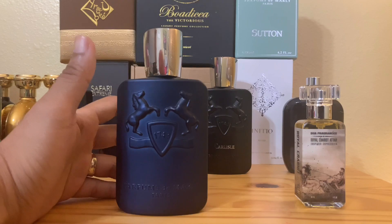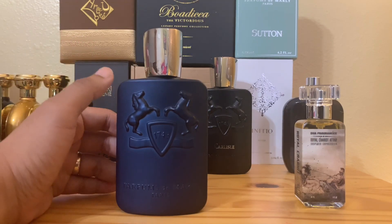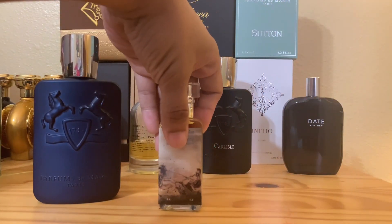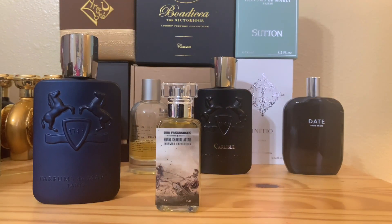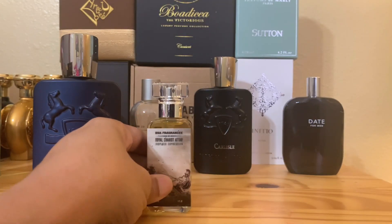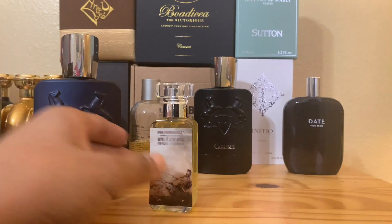Any bachelor should definitely own one of these — that's my opinion. Now, Dua Royal Chariot Attar is, like I said, an inspiration of Layton and Layton only. When you see the word 'chariot' in the Dua names, there are other Duas that have that word — it basically means they blended Layton with something else — but this is the original pure Layton Royal Chariot Attar.